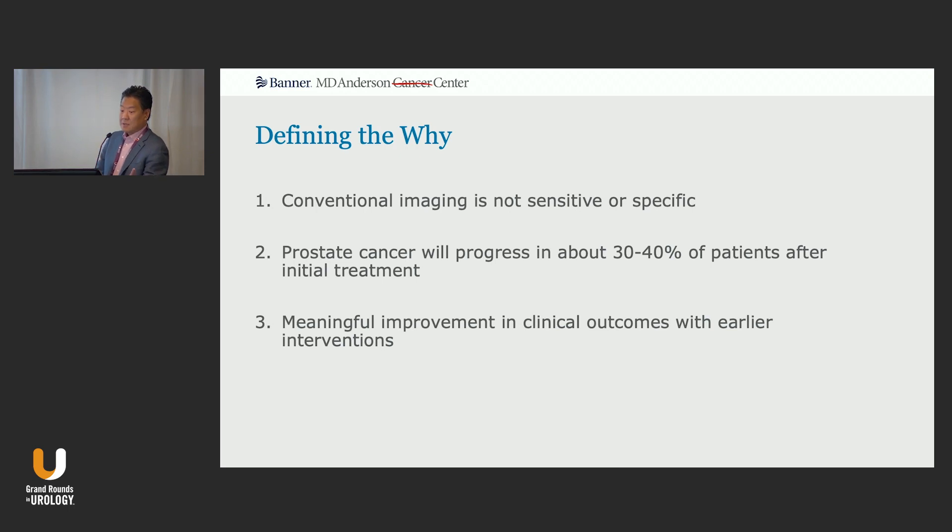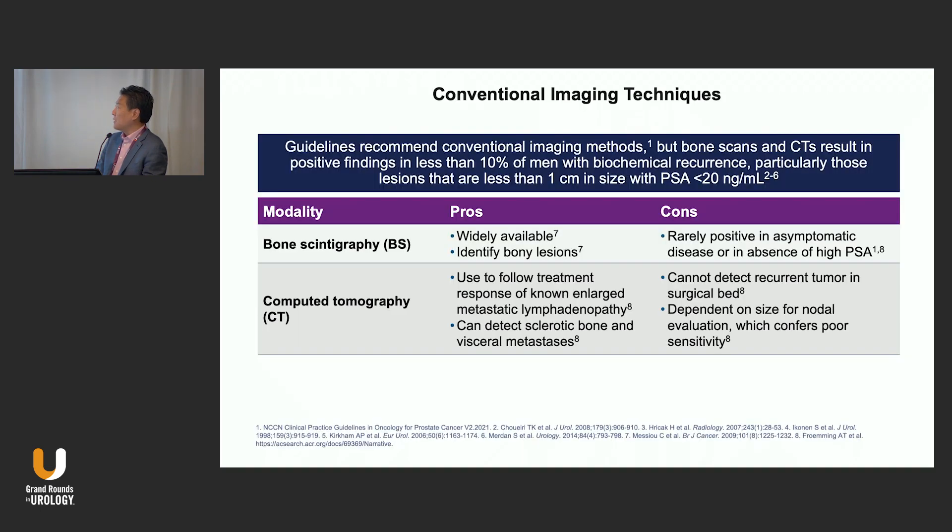We also know that prostate cancer is going to progress in about 30 to 40 percent of patients after initial treatment. Number one, we probably have a much better opportunity to pick patients better before definitive treatment. And if they do recur, there's clearly an opportunity to manage those patients better and maybe even potentially cure more of them. And number three, I think in our heart of hearts, we all believe that there are meaningful improvements in clinical outcomes with earlier interventions — but we need to make those interventions more sophisticated. I think PSMA imaging helps us do that.